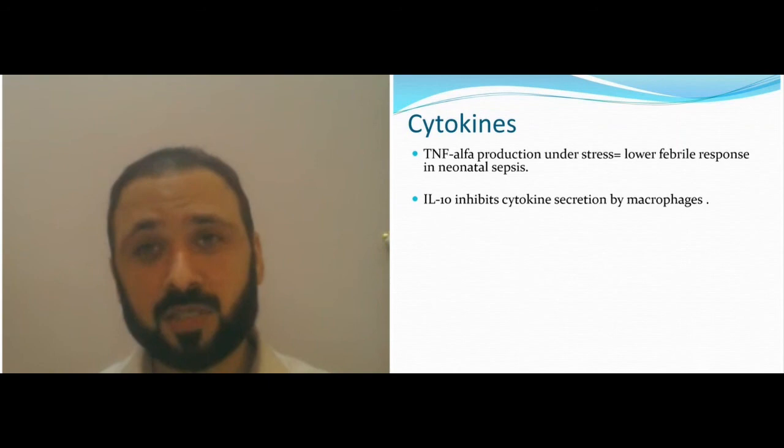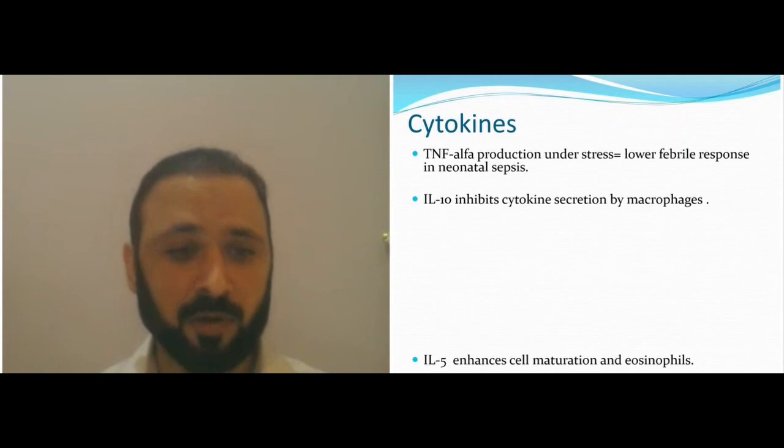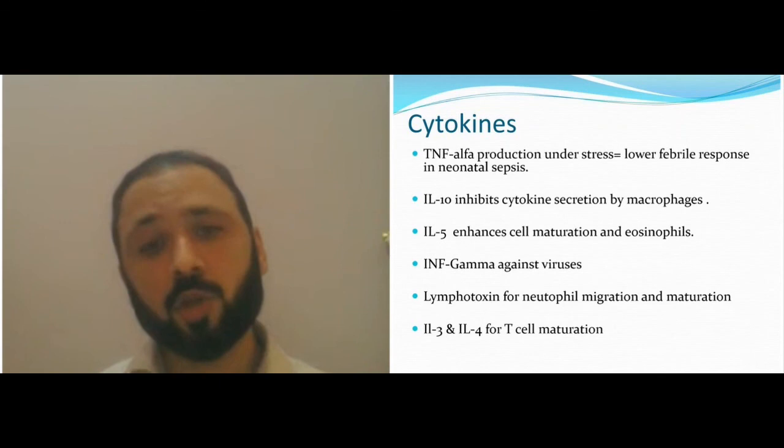IL-10 is high at birth, which is important to suppress the immune system and prevent rejection. IL-10 suppresses macrophage function and makes you less immune. IL-5 is less in the neonate, interferon-gamma is less in the neonate, lymphotoxins for neutrophil migration and maturation are less, as are IL-3 and IL-4 for T-cell maturation. The whole immune system is less mature to preserve the child and prevent autoimmune disease.